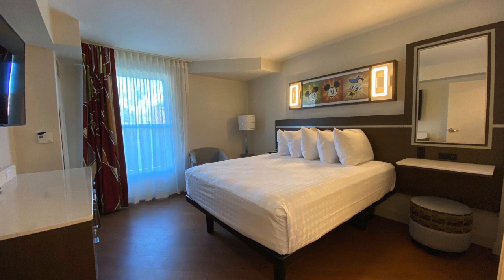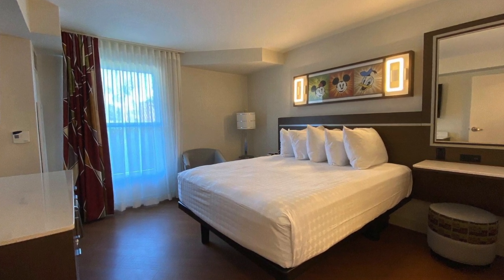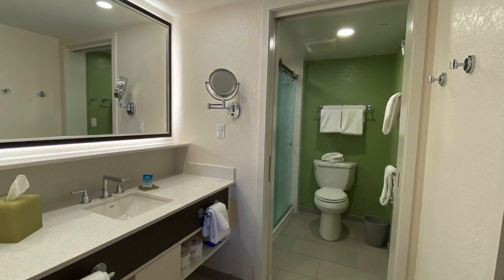Just around the corner, you're going to have a private bedroom which also features a queen-size bed — this is for mom and dad — with a TV and everything. It also has its own bathroom, so you get two bathrooms in the family suite. Really nice — tons of space and it is gorgeous. You're going to love it.